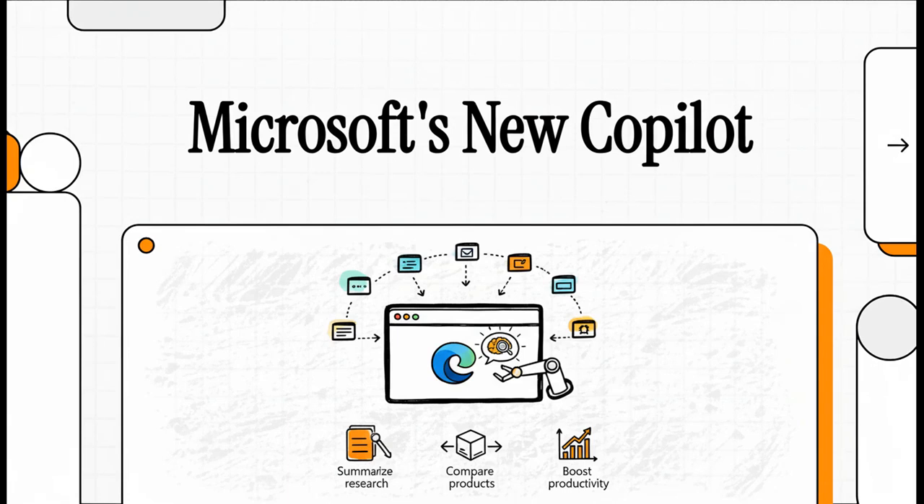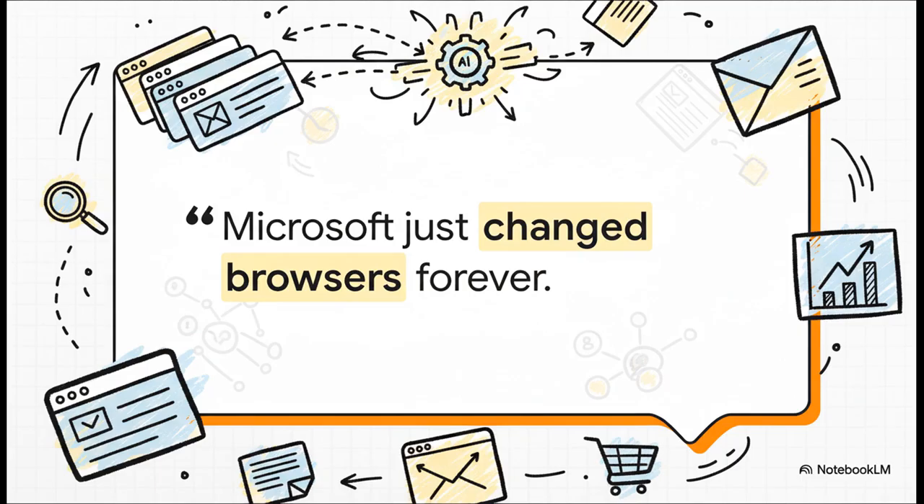Let's get right into it because what we're talking about today is not just some minor software update. Microsoft has just rolled out some absolutely massive changes to Copilot inside its Edge browser, and honestly, it's starting to change what a browser is even for. That might sound a little dramatic, but that's a direct quote from our source material. The change really is that big.